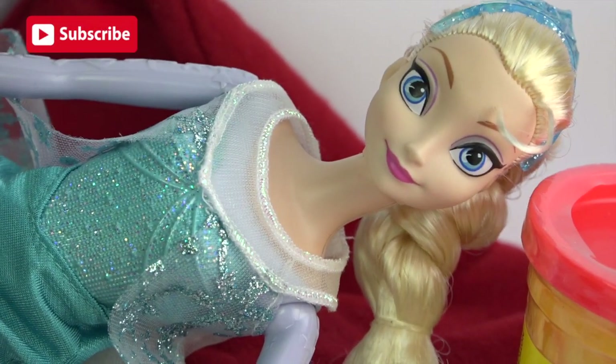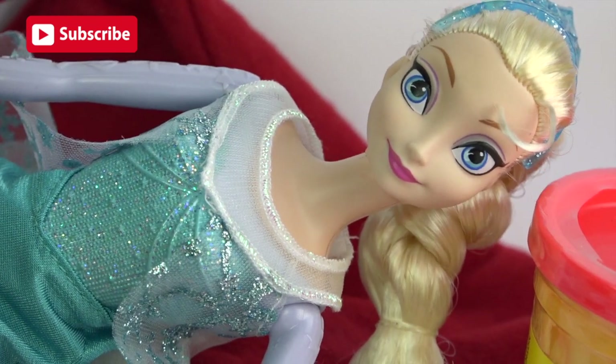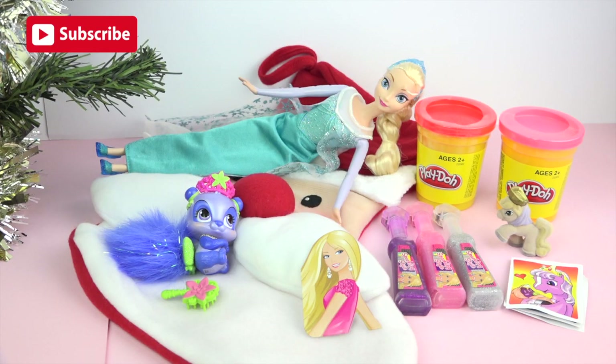Hey guys, don't forget to like and subscribe to Disney Rainbow Toys. She's really nice. Well, thank you Elsa. I hope you enjoyed the video. Have a lovely day and see you next time.